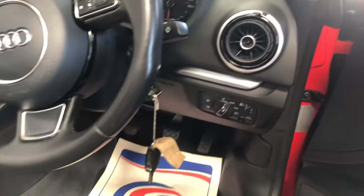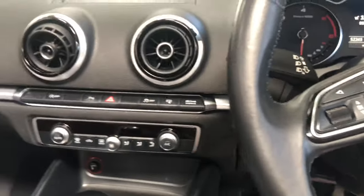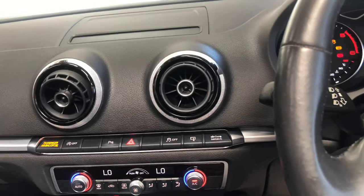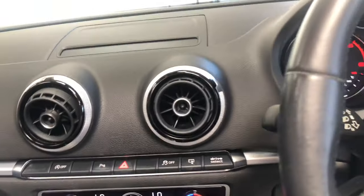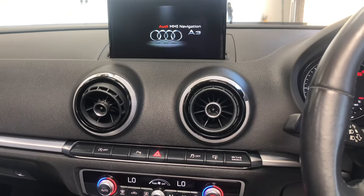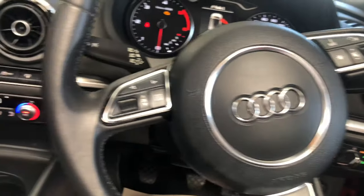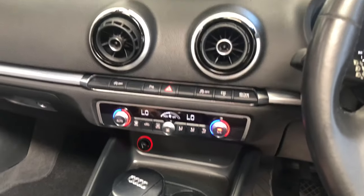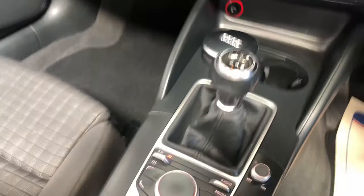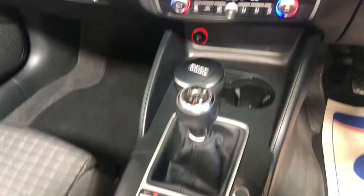We've got the sport steering wheel, we've got auto lights and auto wipers, we've got cruise control. If I turn the ignition on, the screen will come out of the dashboard. There we go, it's got the Audi MMI navigation, which has got Bluetooth and Bluetooth controls on the steering wheel so you can connect your phone. We've got sat nav, just initializing that now. And we've got the controls down here for the radio, for the media player and to operate the electronic roof.